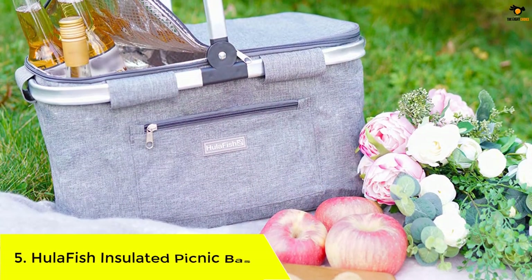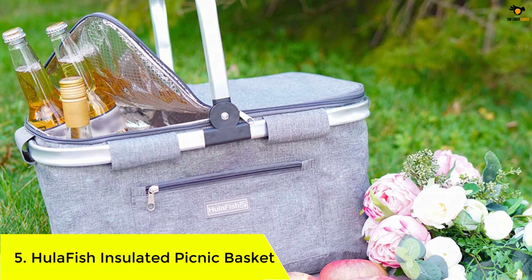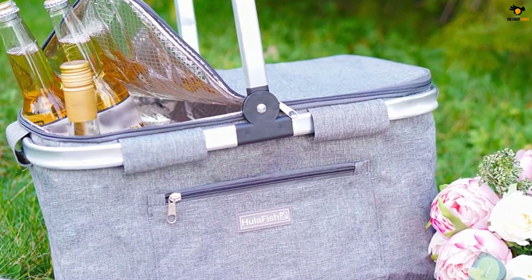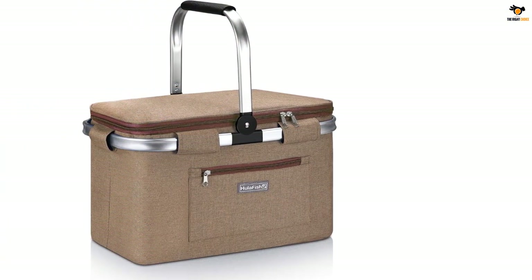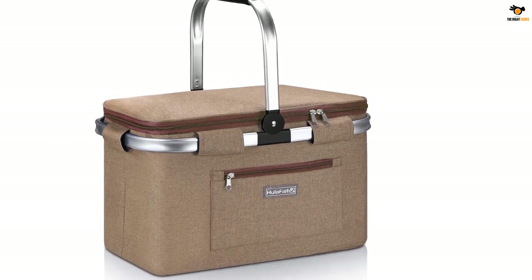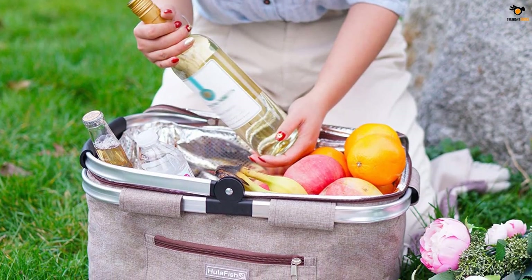Number 5: Hula Fish Insulated Picnic Basket. Your search for a unique picnic basket ends here. This one by Hula Fish is made of high quality Oxford fabric and has a thick insulated fabric liner that keeps your drinks and food heated or cooled efficiently. The versatile basket with an ergonomic design helps you carry all picnic essentials with ease, and can also be used as a bag to store groceries on trips to the market or hold drinks during sporting events.